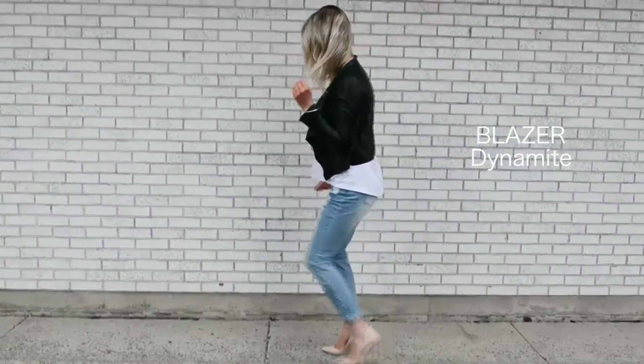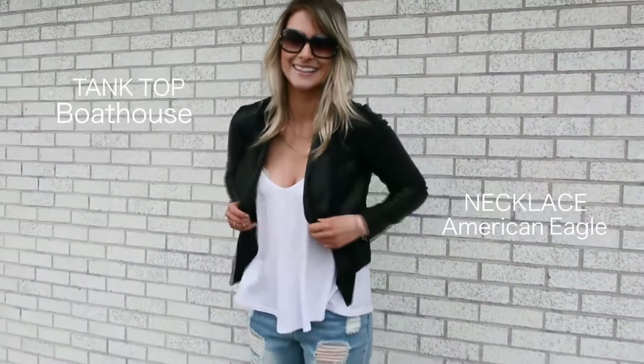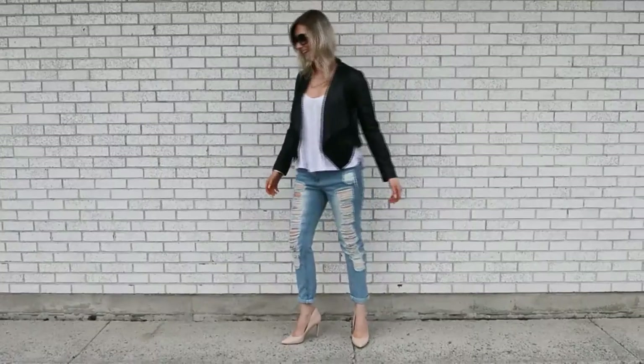That is the kicker — you need to put on some heels and that will just dress those right up. Super chic. Great for an evening out, date night, or a night out with the girls.